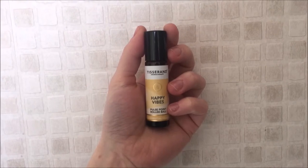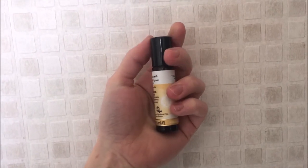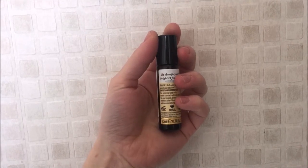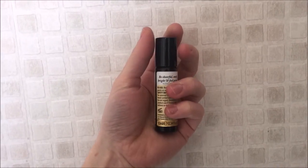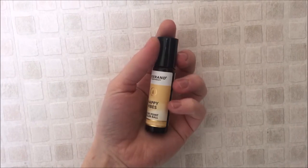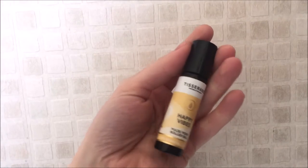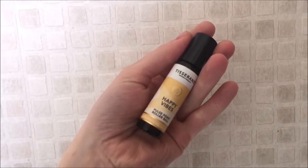Happy Vibes Roll-On. This is a product where you rub on your temples or your wrists and it's meant to make you a little bit happier throughout the day. I think it works, if I'm honest with you. I felt a little bit happier, didn't seem so grumpy, so I'm going to say this product works.